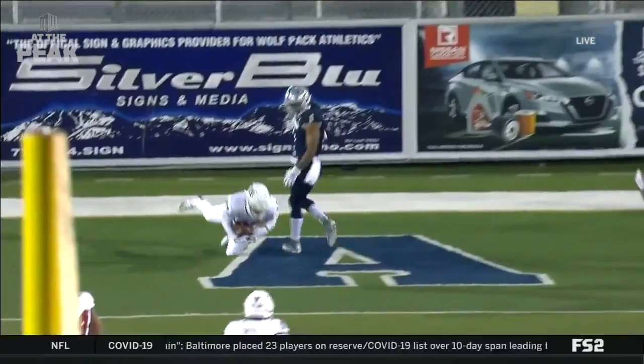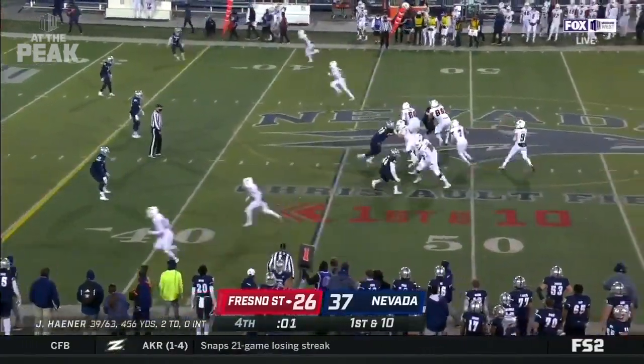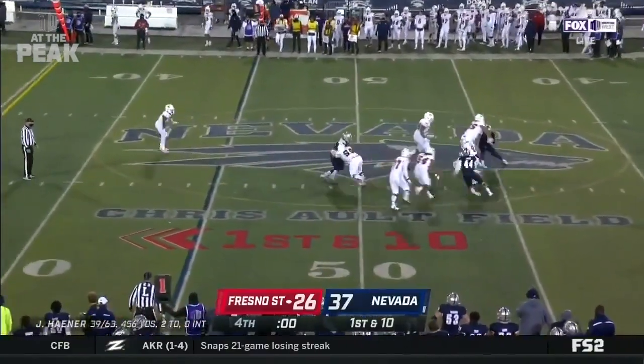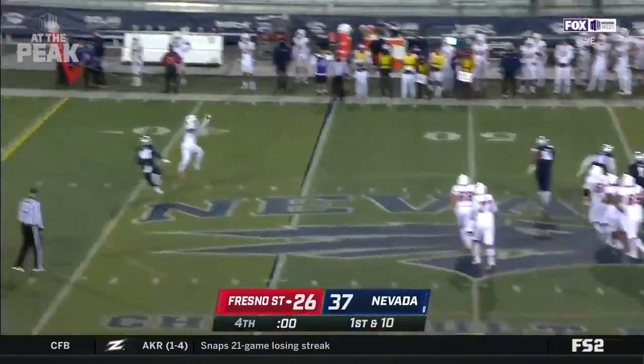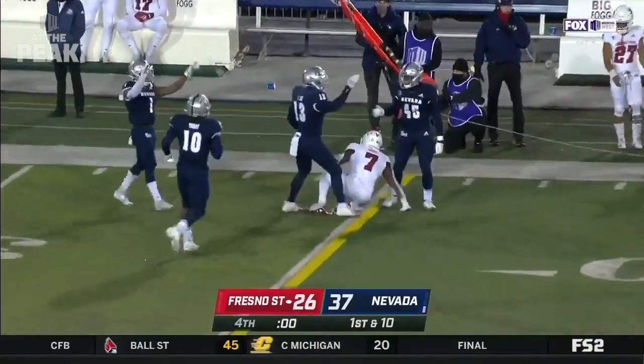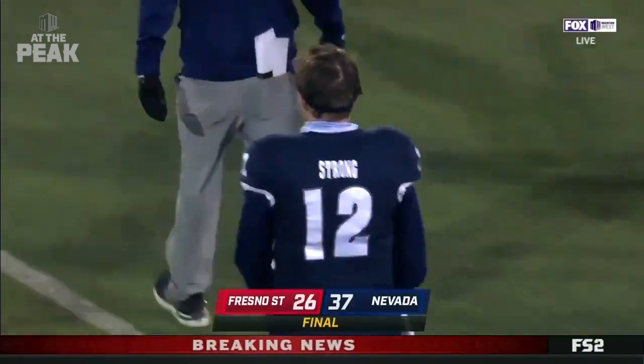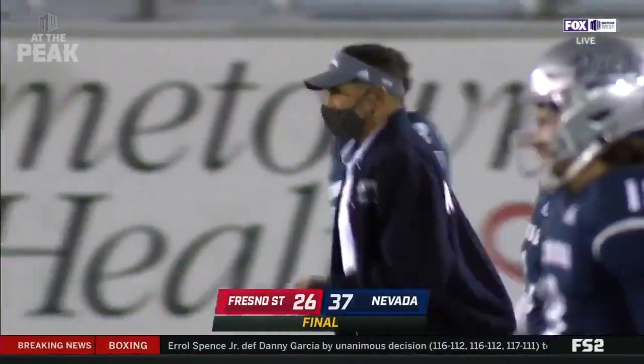Four seconds remaining. Hayner will get one last snap against a three-man rush. He throws it underneath, caught by Mims, and that will bring us to the end of the game — a huge win for the Wolfpack, who now sit one victory away from a spot in the conference championship game.